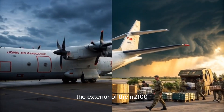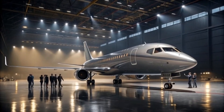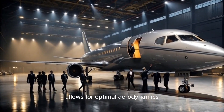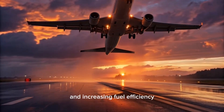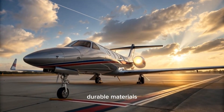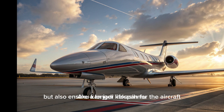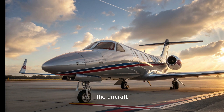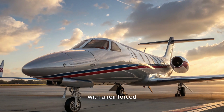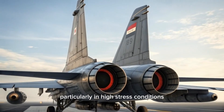The exterior of the N2100 Garuda Raya is a true reflection of its advanced engineering. The sleek, modern design of the aircraft allows for optimal aerodynamics, reducing drag and increasing fuel efficiency. The fuselage is built with lightweight, durable materials that not only improve performance but also ensure a longer lifespan for the aircraft. The aircraft's wings are designed for maximum lift and stability, with a reinforced structure that provides additional strength during flight, particularly in high-stress conditions.